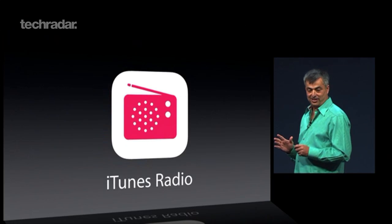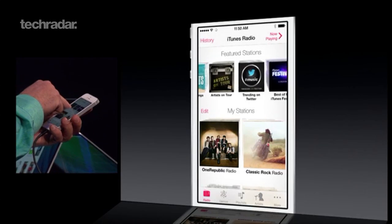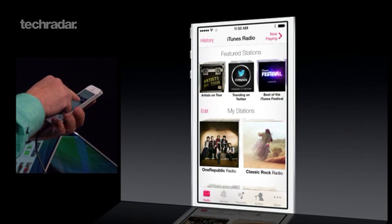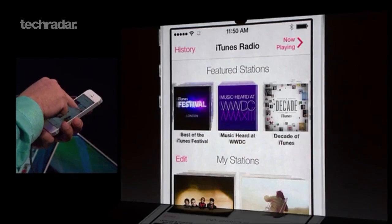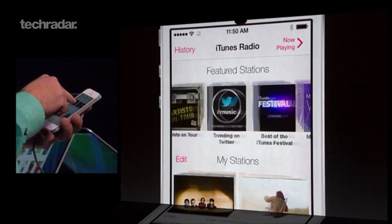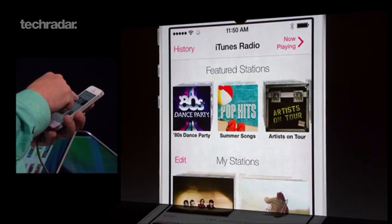New music streaming service iTunes Radio is being built into the music app on iOS 7, iTunes, and Apple TV. It will be a free service, but users will have to put up with ads unless they opt for the paid-for iTunes Match. The music streaming service will be coming to the US first, with other countries added later.